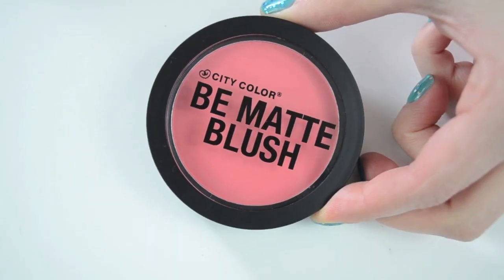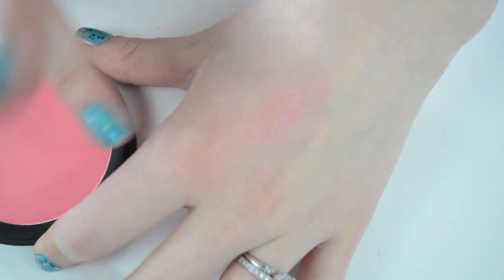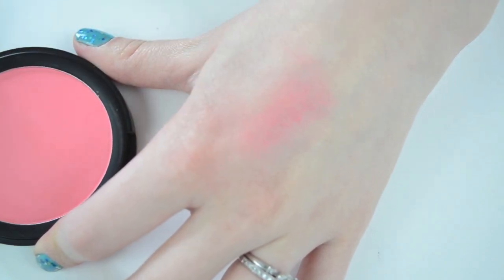The first thing in here is a blush, and it was wrapped in a little bubble wrap bag. This is the City Color Be Matte Blush in the color Fresh Melon. It's actually a really good size — I don't know how deep the pan is, but it is pretty big around. I will do close-up swatches of all of these, but this is just a very nice matte melon color. It's really, really bright for melon.